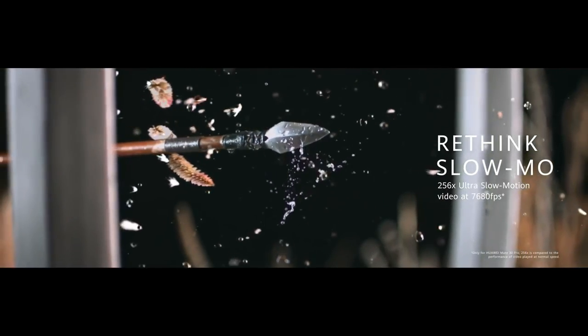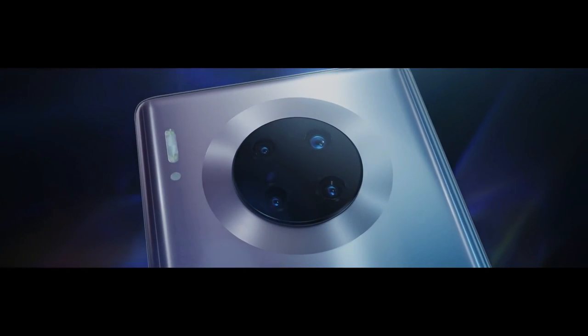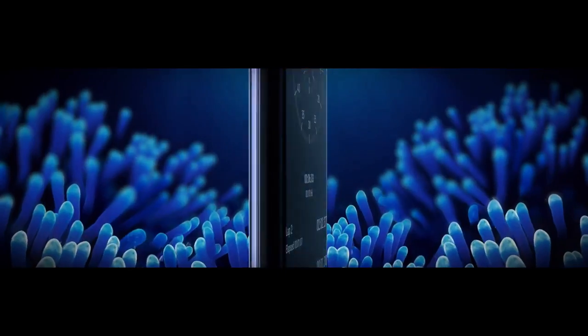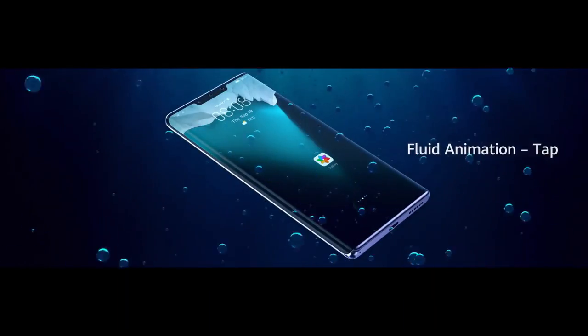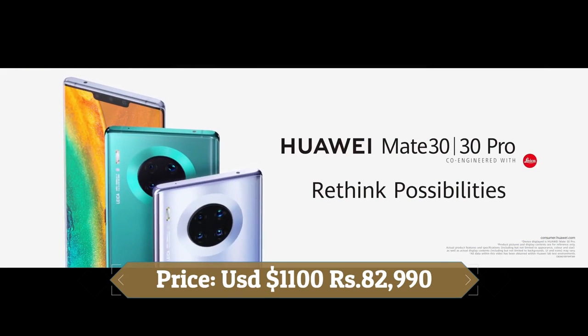There are two cameras on the front for selfies: one is 32MP and another is a 3D time-of-flight sensor. This device is based on EMUI 10 on top of Android 10 and packs 256GB of inbuilt storage. It is powered by a 4500mAh battery with 40W fast charging and 27W wireless charging support. It was launched in black, space silver, cosmic purple, emerald green, orange and forest green colors.